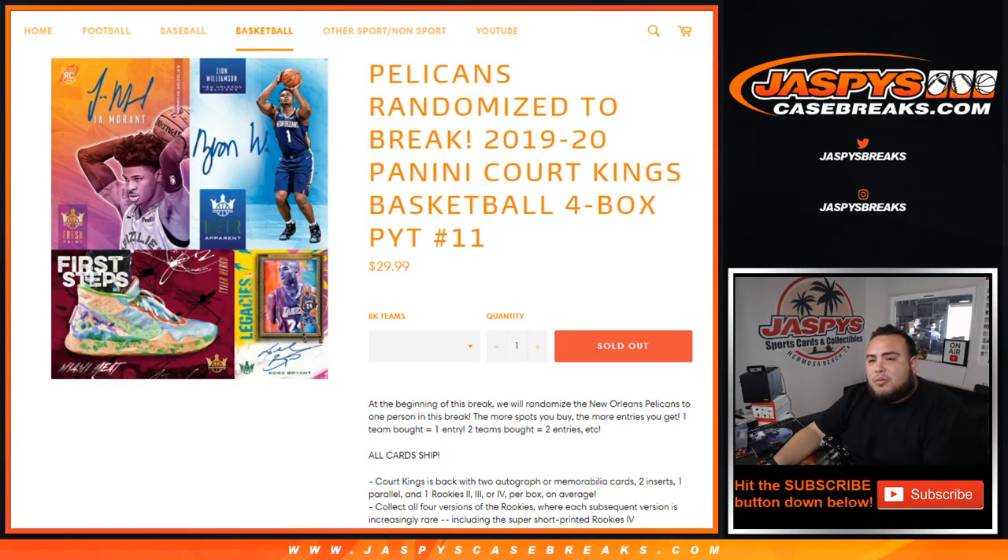What's up everybody, Jason here for JasbysCasebreak.com. 2019 Panini on a tag team 20, Panini Core Kings Basketball, 4-box break. Pikachu number 11 just sold out.